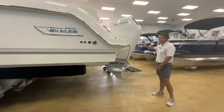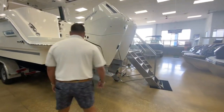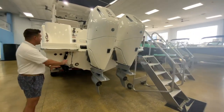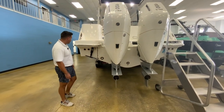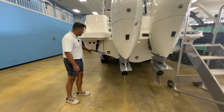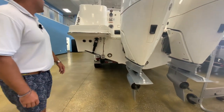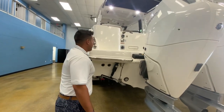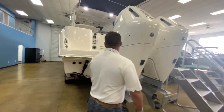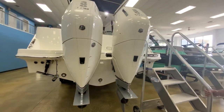This boat has twin 400 White V10 Mercuries — awesome power as an option on this boat. Back here there's a lot to see: you've got your trim tabs, your underwater lighting, your transducer here, and then big cleats on the back that pop up. You also have your shore power hook-up in the back.